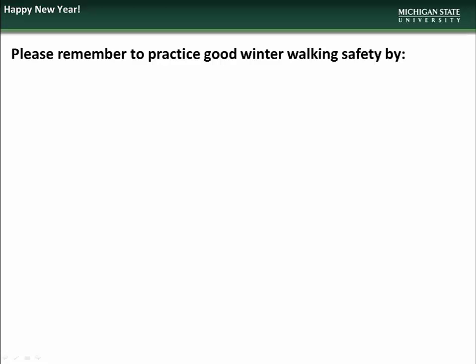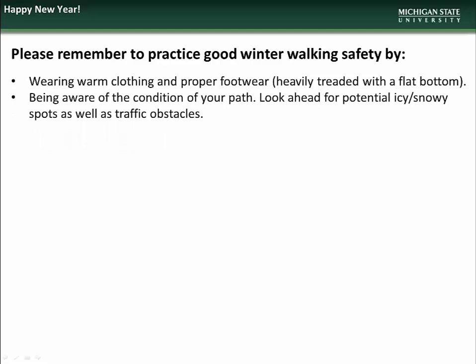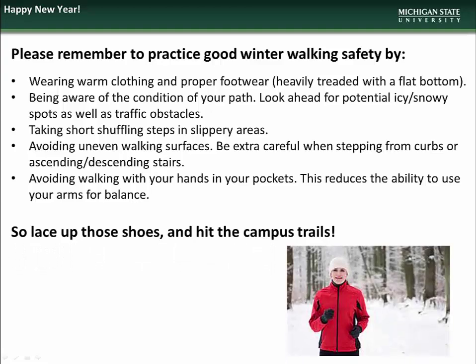Before you begin your new exercise routine, we ask that you practice good winter walking safety by wearing warm clothing and proper footwear that has a substantial tread and a flat bottom, being aware of the condition of your path and scanning ahead for potential problem areas, reducing the length of your stride in slippery areas, avoiding uneven walking surfaces and taking care when stepping from curbs and when ascending or descending stairs, and avoiding walking with your hands in your pockets. You will need to use your arms for proper balance. A good set of warm gloves are absolutely necessary in cold weather. So lace up those shoes and hit the campus trails.